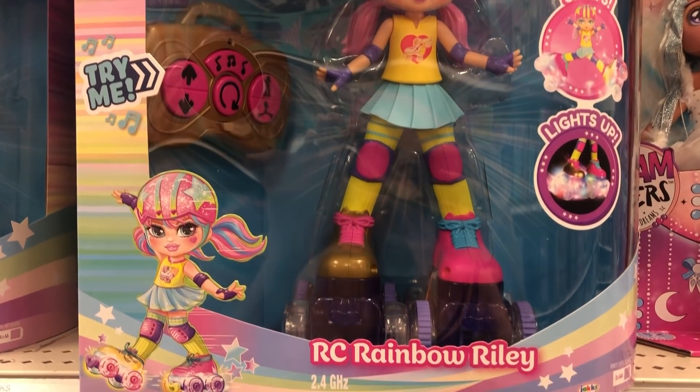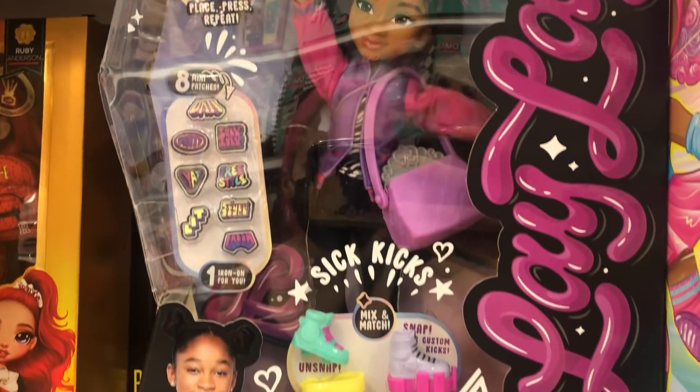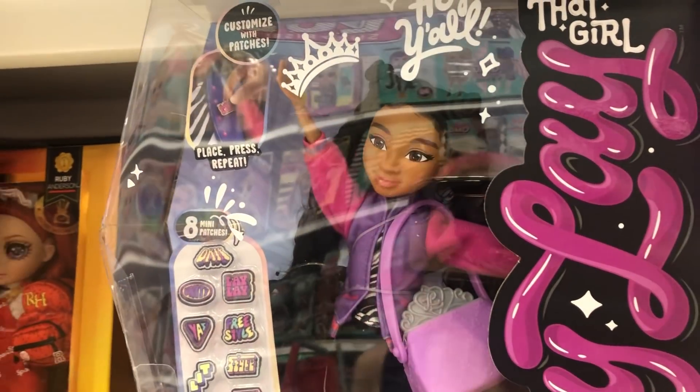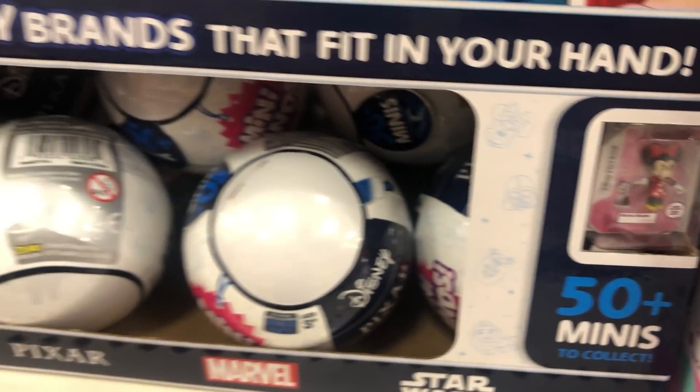These new Rock and Roller Skate dolls are by Spin Master. I don't know much about them but they look cute — they remind me of something from like 15 years ago. I haven't watched the show yet; if anyone has, let me know. The doll is really cute but I didn't buy her. I'm the type of person — if I fall in love with the show, I end up wanting the doll.